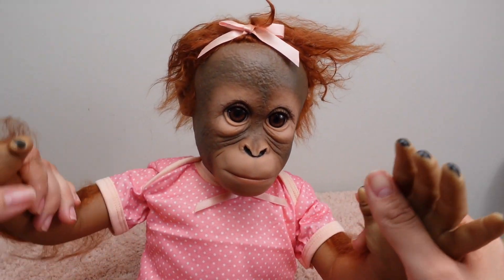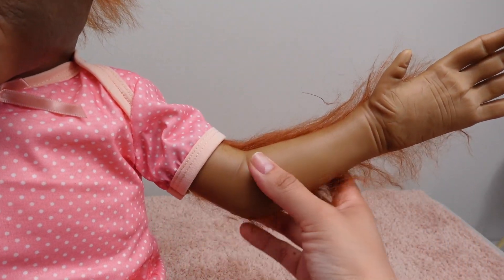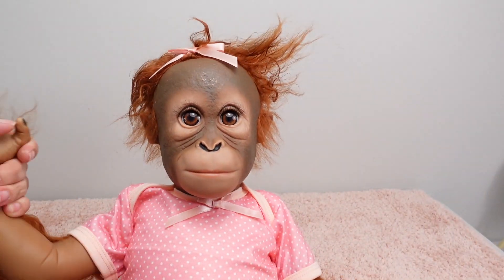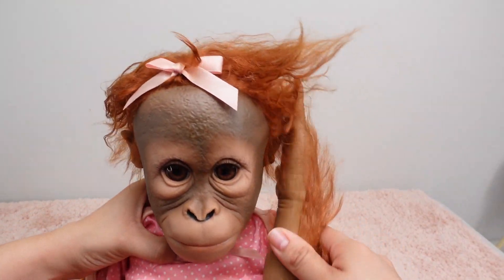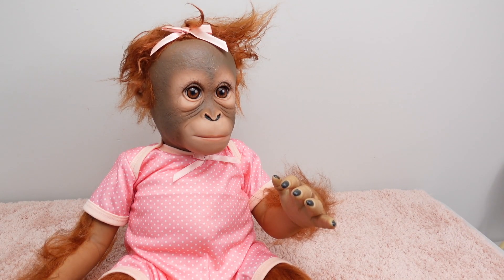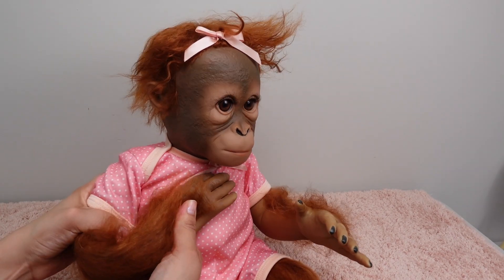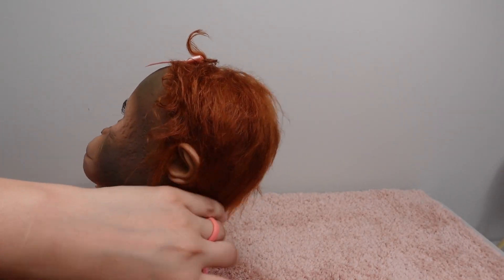She is just gorgeous and a very good size. Her arms are posable — yeah, that's cool! I love the quality of Ashton Drake; honestly they have very good quality dolls and monkeys. We're going to have to do something about this hair, but I love the color — it's like a sandy red color.